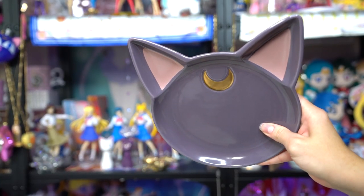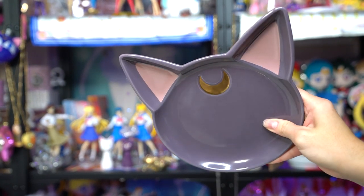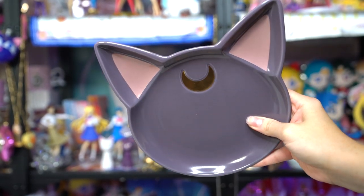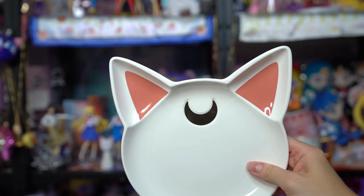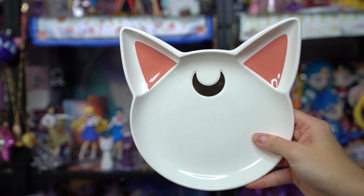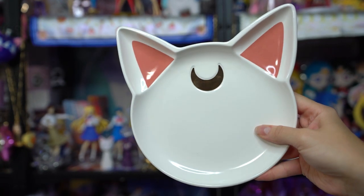Some other dishware includes these two plates of Artemis and Luna's heads with crescent moons on them. I would almost use these for cat food, but my cats just got new dishware, so I'm going to use these for myself. They're probably dishwasher safe like the mug, but probably can't go in the microwave given the gold material. They are really pretty, kind of lightweight, and super cute.